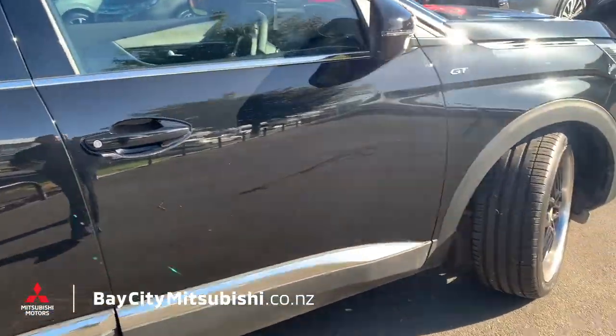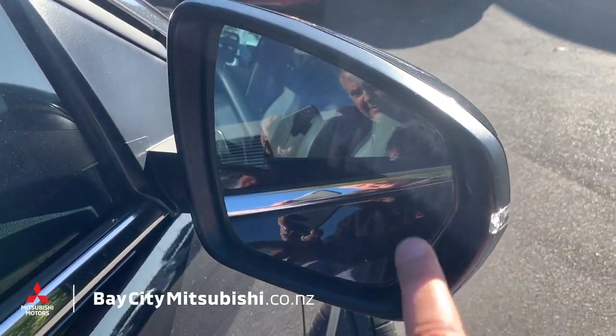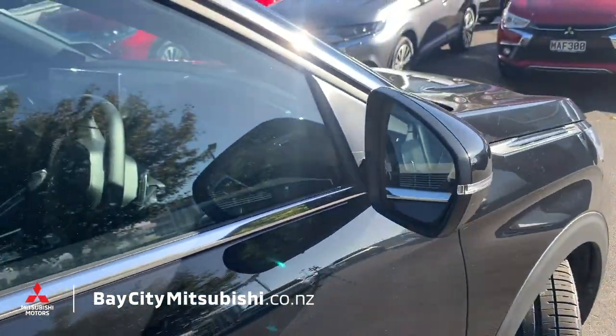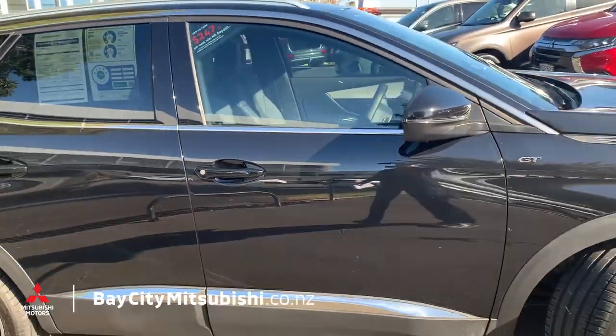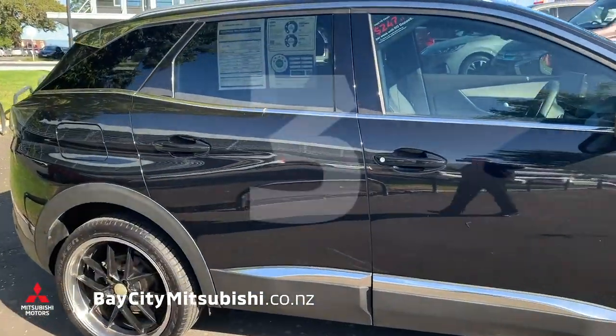It also has a blind spot warning — a little indicator here that will light up if you have a car in your blind spot, so you know not to turn into it and crash. Now, number three.